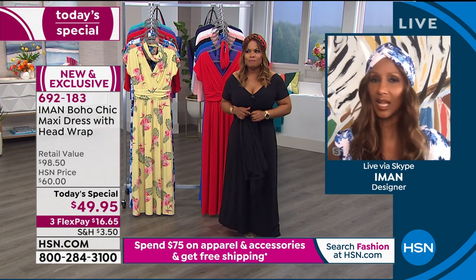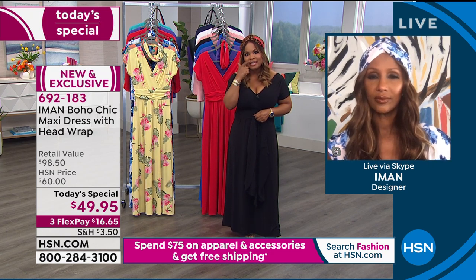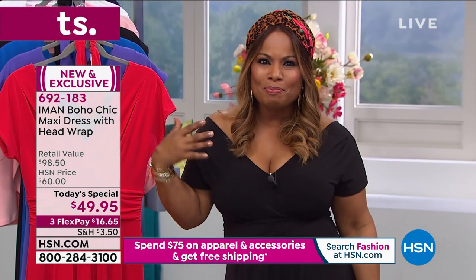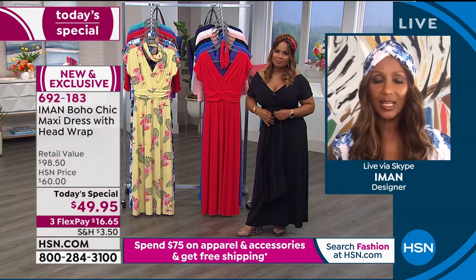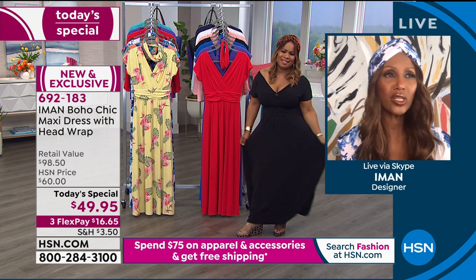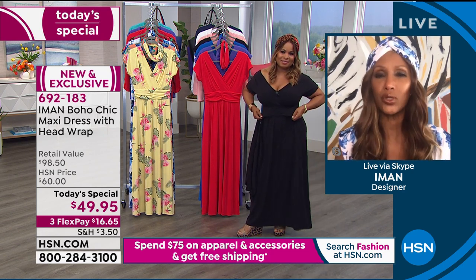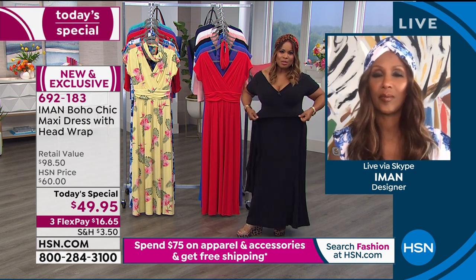Whether you're lounging around the house, finally able to have friends over for wine and jazz, cooking, serving, or playing games — it's comfortable for all of it. It has no zippers, buttons, or anything — you literally step in or put it over your head and you're done.